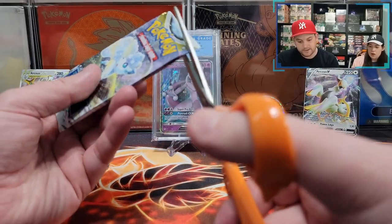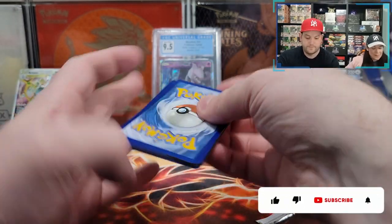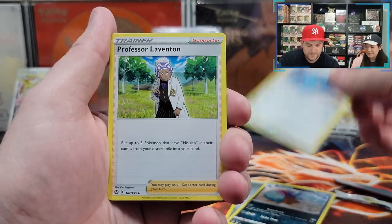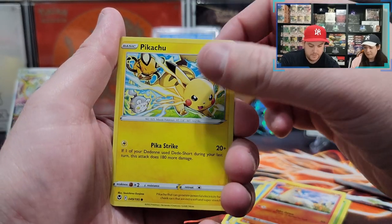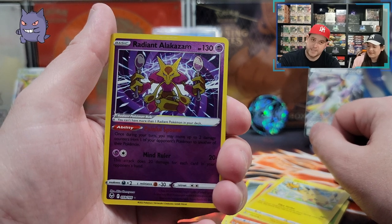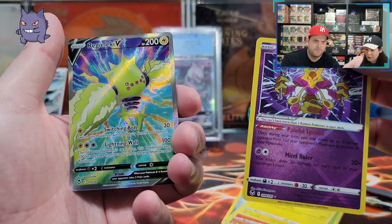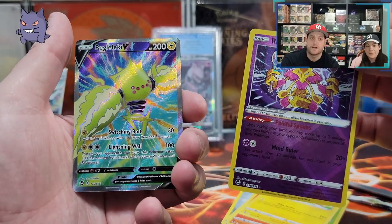Two packs left. We can still get that Lugia. There's something in here — come on, Heart of the Cards. Toxapex, Matang, Professor Laventon, Spinda, Dewpider, Venonat, Ponyta, Pikachu. Oh, the Radiant! We're going to get an Altar. The last thing on my list is an Altar. I don't want to complain all the time, but it seems to work sometimes. Or maybe it's because it's a Pokemon Center. Is it an Altar? Oh, it's a Full Art! I forgot Full Art was also on my list. So now the Lugia pack that's left is even better — we pulled every type of card except an Altar.